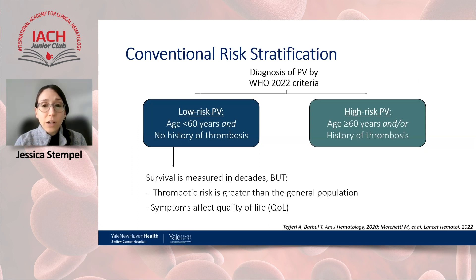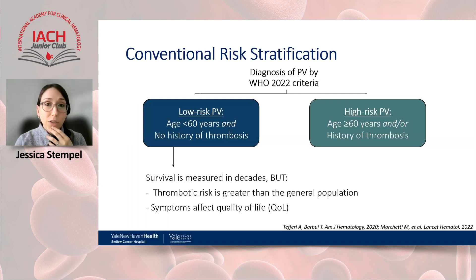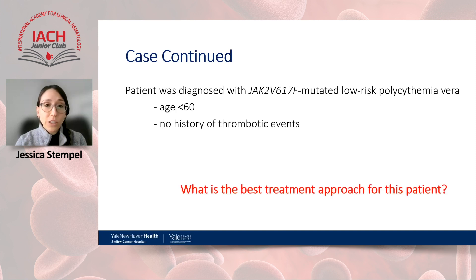Current therapies have not been fully shown to alter the natural history of polycythemia vera, and disease progression is arguably not an immediate concern for low-risk patients — but it remains a consideration. Our patient has JAK2 V617F-mutated low-risk PV based on her age and absence of thrombotic events, and we will now discuss the best treatment approach for her.